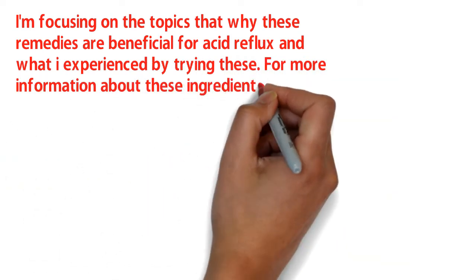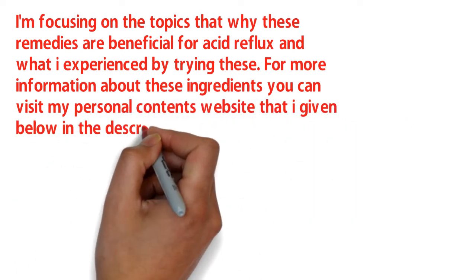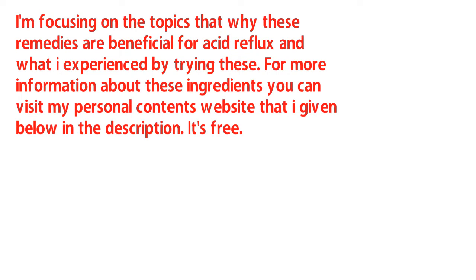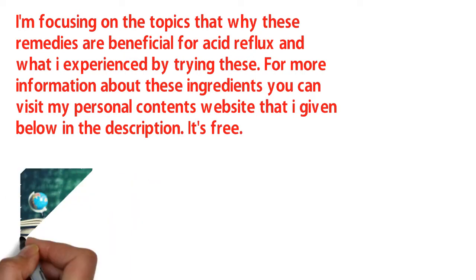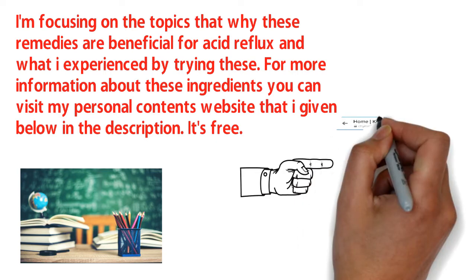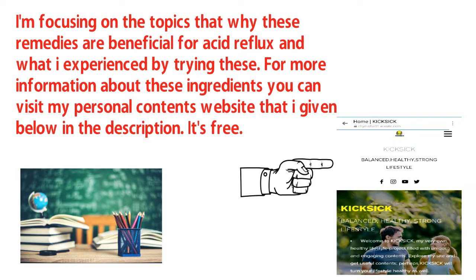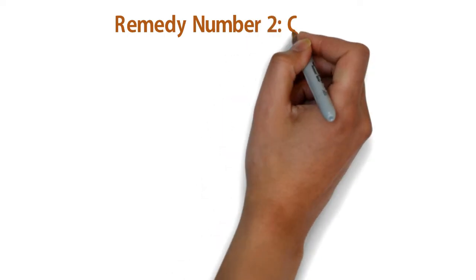I'm focusing on why these remedies are effective for solving acidity and what I personally got from them. For more detailed information you can visit my personal content website linked in the description for free. Now moving to number two: ginger.